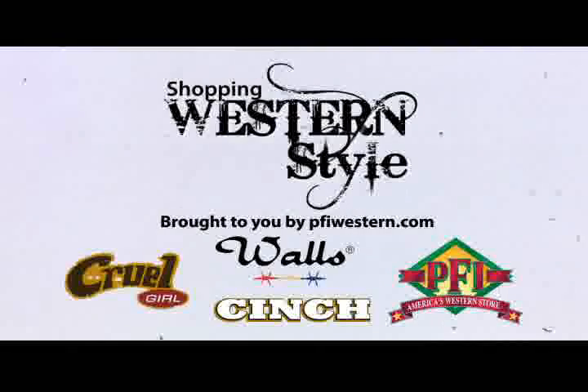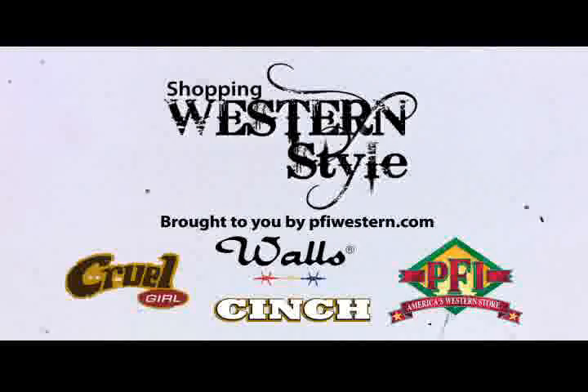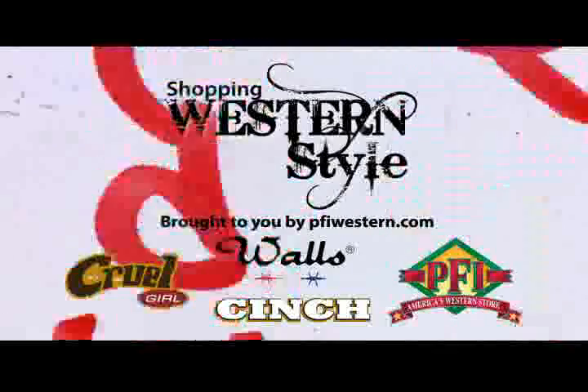Shopping Western Style is brought to you by Walls, Cinch, Cruel Girl, PFI, and PFIWestern.com.